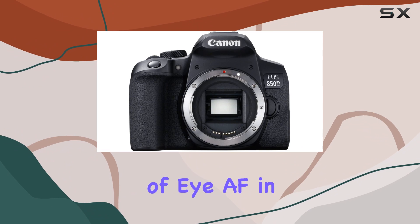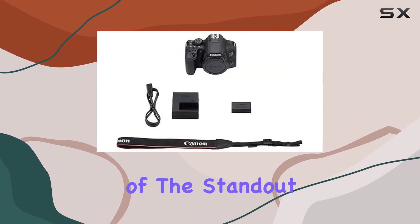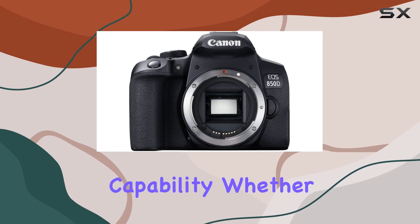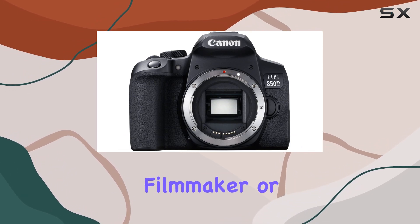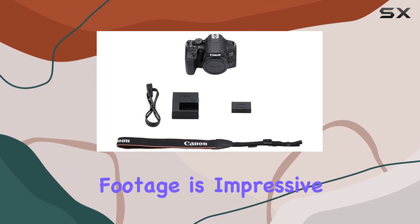Plus, the inclusion of Eye AF in live view is a game-changer for nailing portrait shots. One of the standout features is its 4K movie capability. Whether you're a seasoned filmmaker or just starting, this camera's ability to shoot stunning 4K footage is impressive.